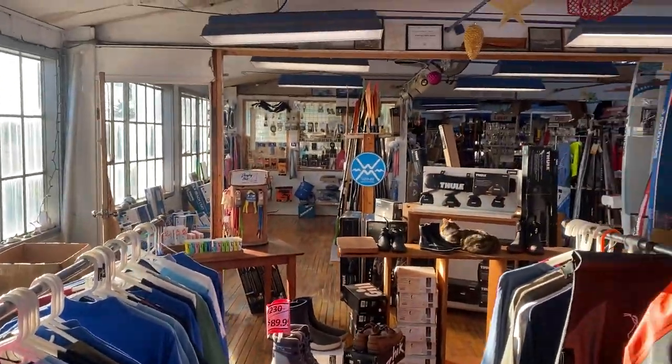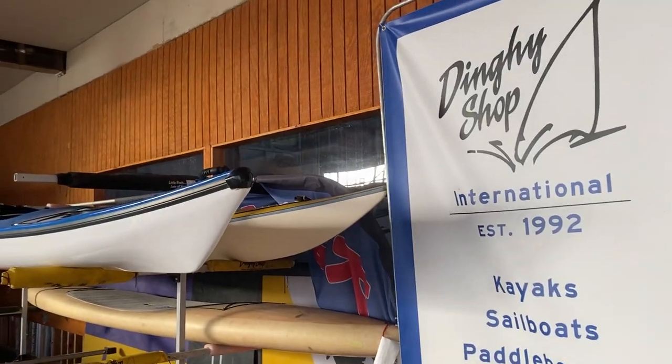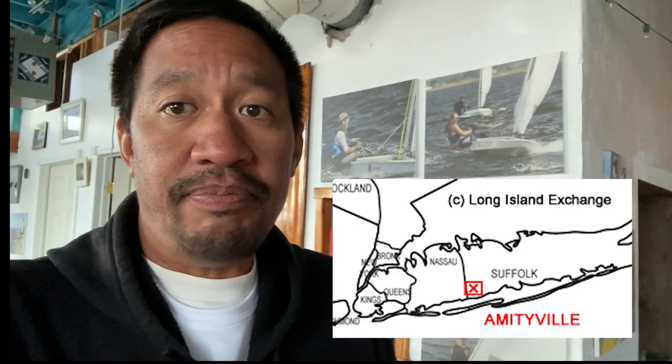Hi guys, this is Lee here. Have you ever thought what to get your friends or family members for the holiday season? In this video I'm going to go over several things that you can get this holiday season for your sailor friends. To do this I came to my local shop, the International Dinghy Shop, family owned by Jim and Susan Kohler. They've been helping sailors for the last three decades with sailing and kayaking, and their motto is 'small boats, lots of fun.' If you ever get a chance to come down to Amityville, Long Island in New York, you can come down to the Dinghy Shop and see Jim or Sue.